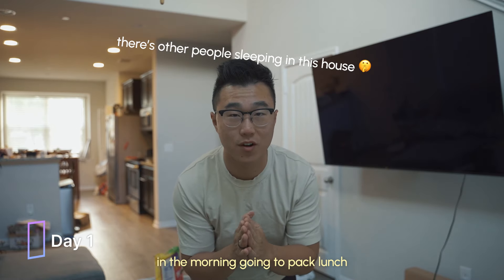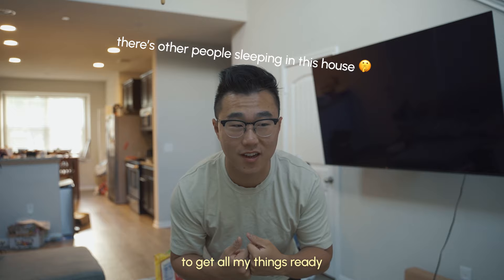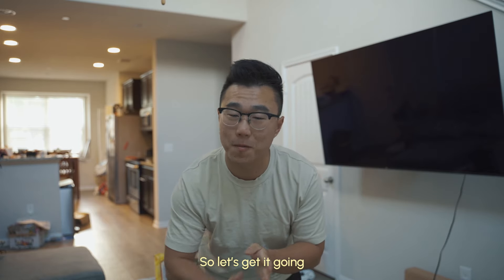All right, first day of work. We're getting ready now in the morning — need to pack lunch, get all my things ready, and head to the office for the first time. So let's get it going.